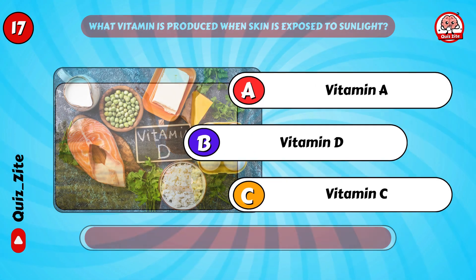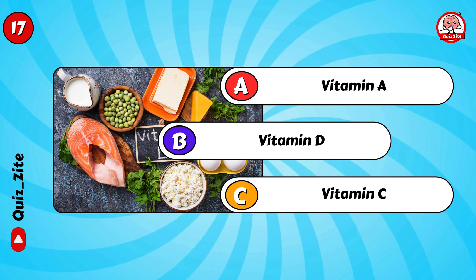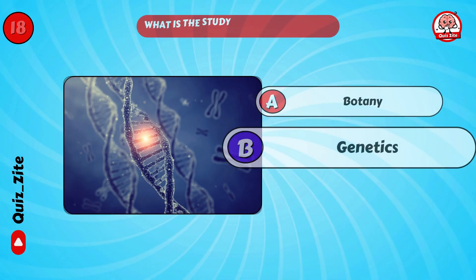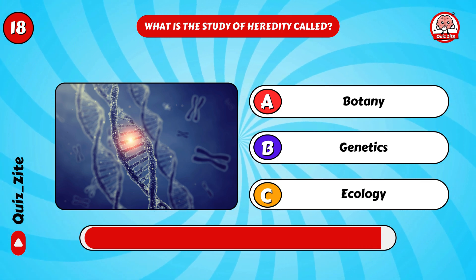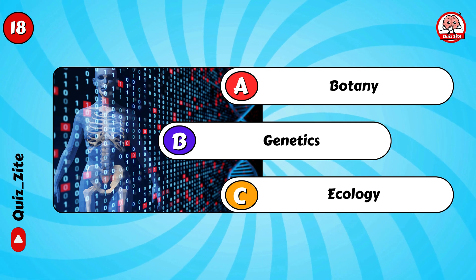Yes, it's vitamin D! What is the study of heredity called? Correct, it's genetics!